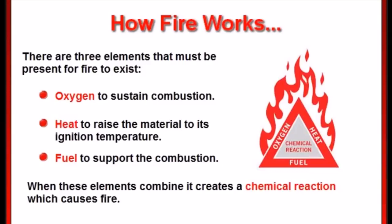In order to extinguish any fire, you must remove at least one of these four elements. As we go over the different types of fire extinguishers, you will see how they each work differently based on the type of fire you are fighting.